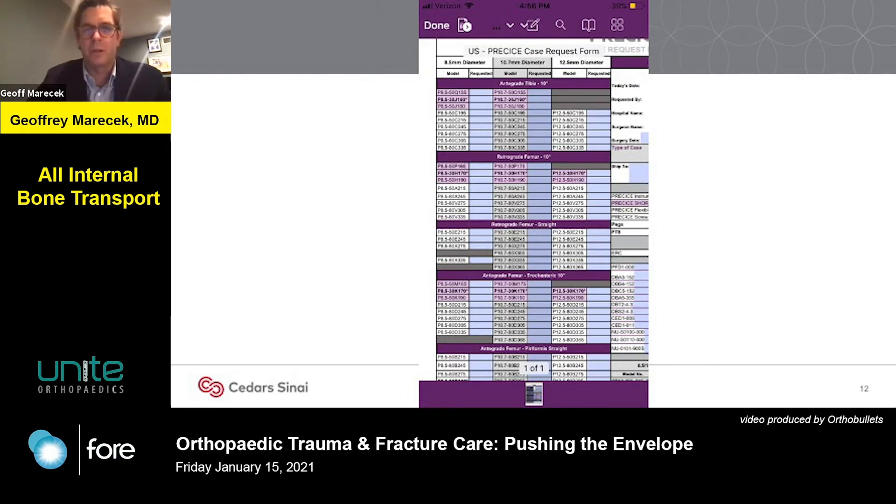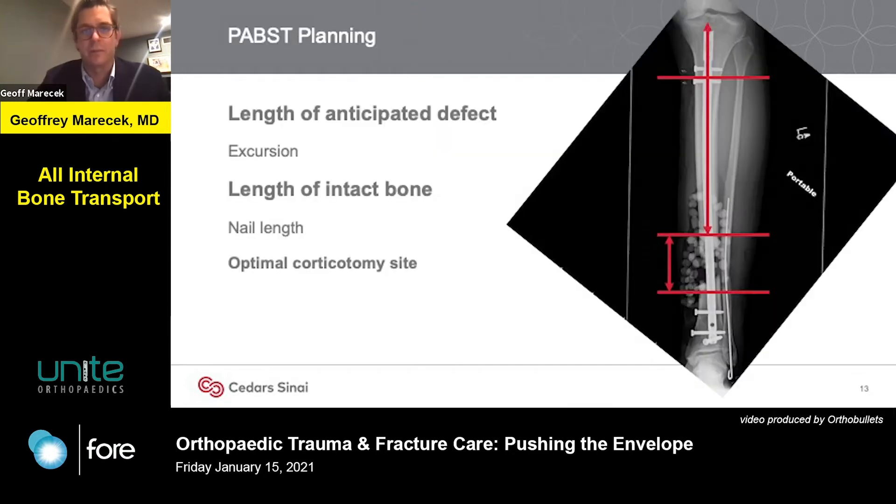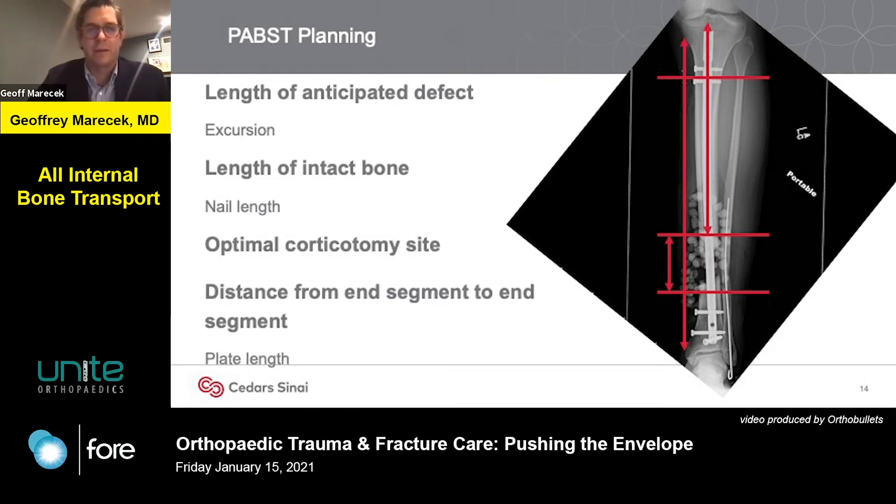If you have a six-centimeter defect, you need a nail with eight centimeters of excursion, or you need a plan to revise it partway through, and you need one of sufficient length. Next, you need to look at where your ideal corticotomy site is. Typically you want to perform the corticotomy at the metadiaphyseal junction, where there is good blood flow and soft cancellous bone. Then look at the distance from end segment to end segment so you can create a stable construct that maintains length, alignment, and rotation between the stable ends — that will be your plate length. Consult your vendor to find plates of the desired surface and length to achieve this stability.